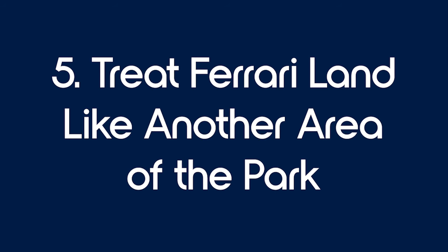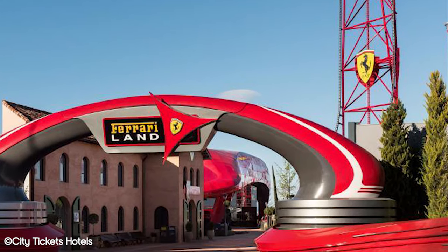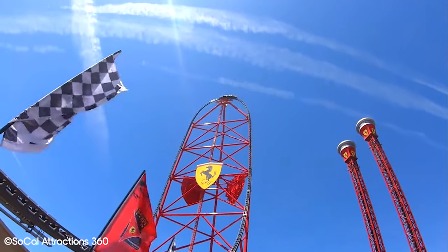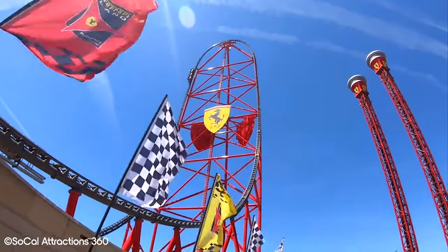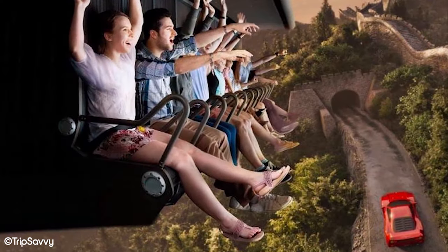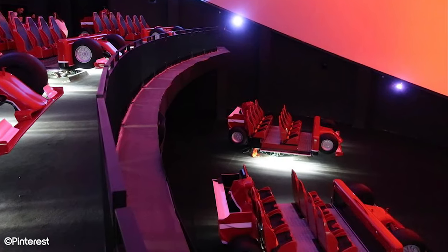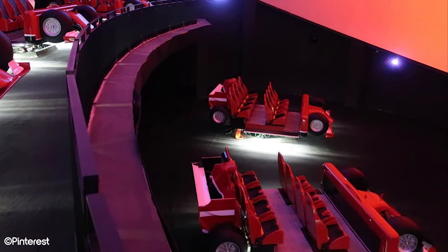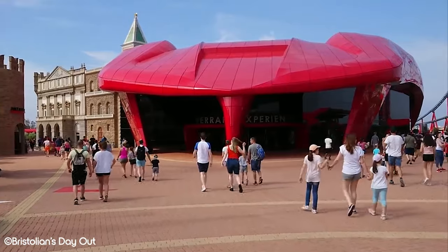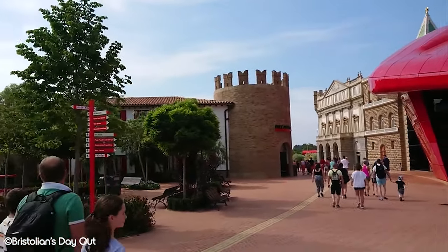Tip 5: Treat Ferrari Land like another area of the park. In 2017, Portaventura World opened its second gate, Ferrari Land. However, it's not somewhere that you can really spend a full day — it's similar in size to the China area of the main park, with a similar amount of attractions. It has some great attractions such as Red Forest, Racing Legends, and Flying Dreams. We say get a two-park pass even if you're just visiting for a day. It costs just €5 extra to have access to Ferrari Land, and you can get its top few attractions done in a couple of hours. One of the ways to have the best time possible in Portaventura is to prioritise what you want to go on. I'd personally rather go on Red Forest and Flying Dreams than Furious Baco and Hurricane Condor, so I'd arrange my day accordingly.